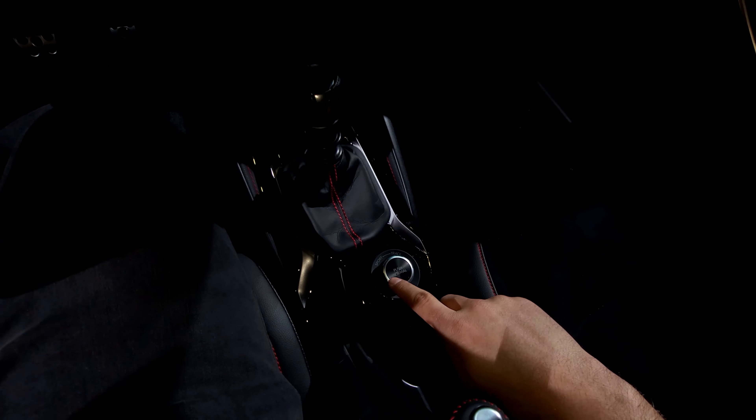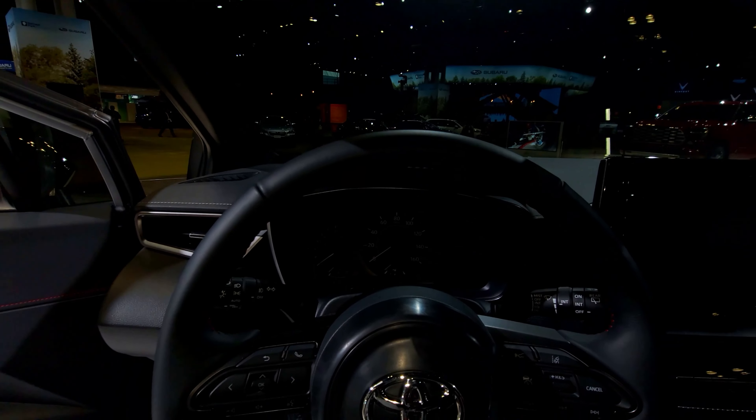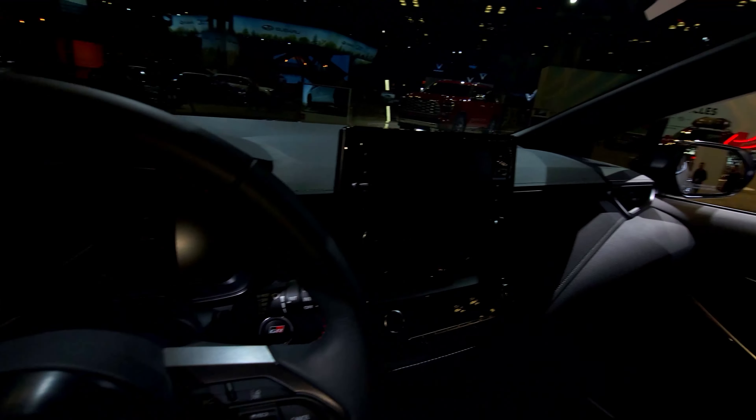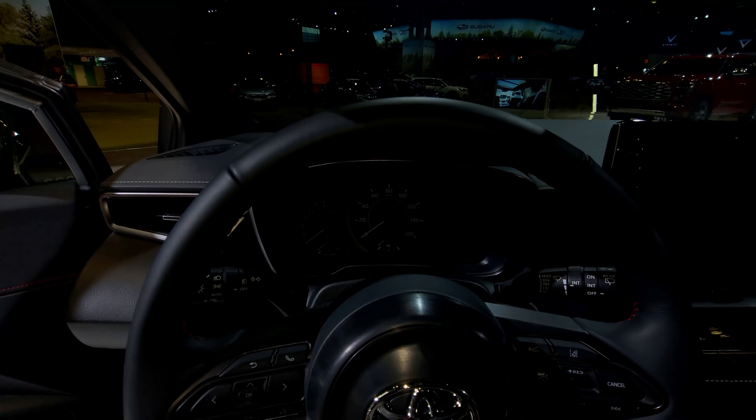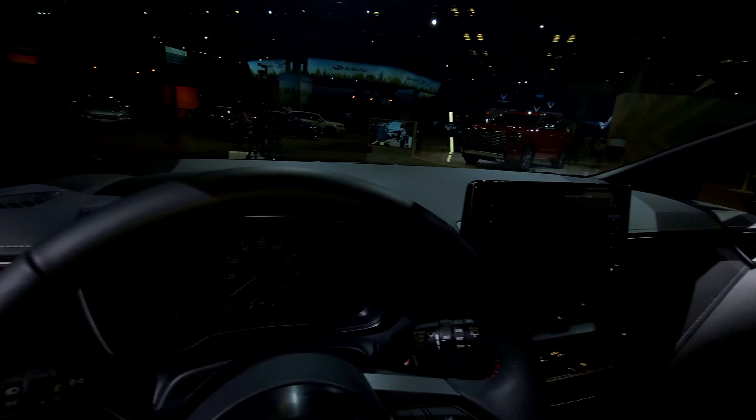You've got your drive mode selector right here, and of course the six-speed manual. These seats feel like they hug you — full racing seats with suede in the headliner because this is the launch edition. That's a quick look at the GR Corolla. Stay tuned for when I get my hands on this on local roads. Thank you for watching — I'll see you guys in the next one.